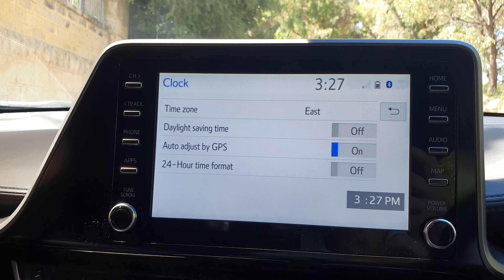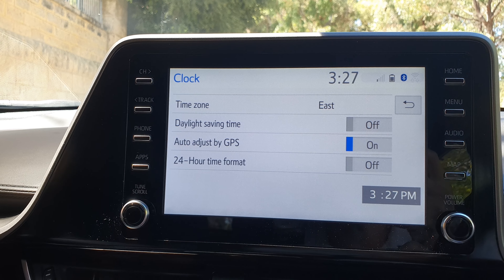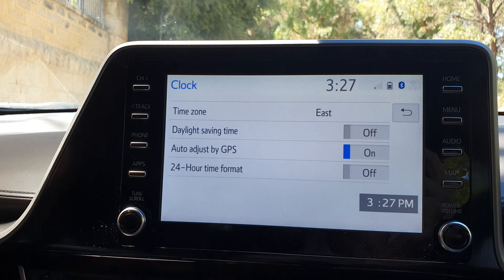Tap on the toggle button to switch it on. Once you turn it on you should be able to get an accurate clock time.